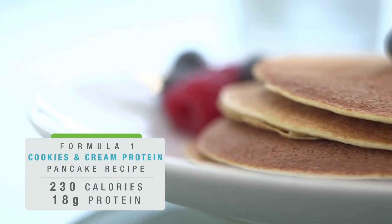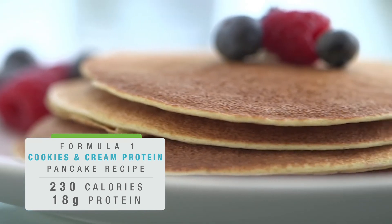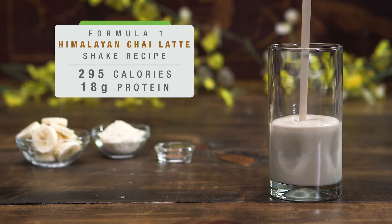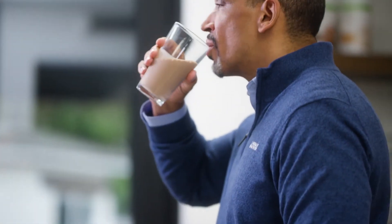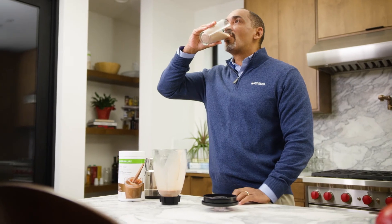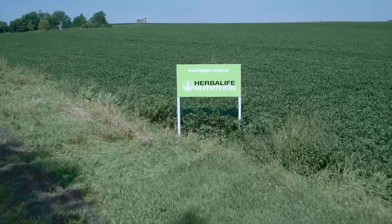Whether that's a pancake for breakfast, a refreshing treat on a warm day, or your favorite dessert, the options are only limited by your imagination. With all those essential nutrients packed into Formula One, it's the perfect solution to adding nutrients and vitamins to your everyday meals.